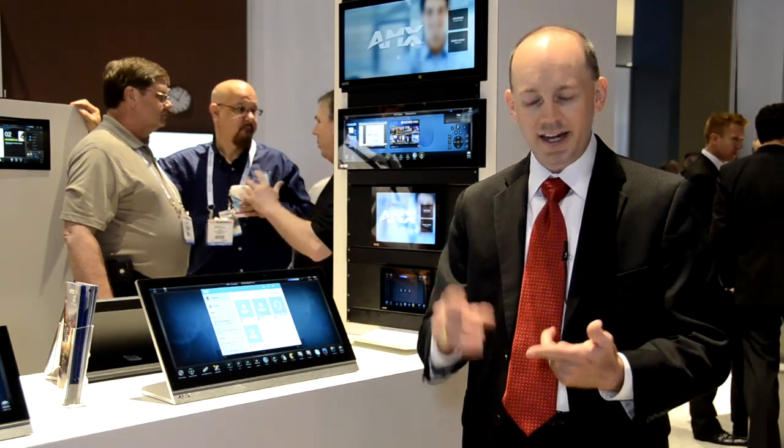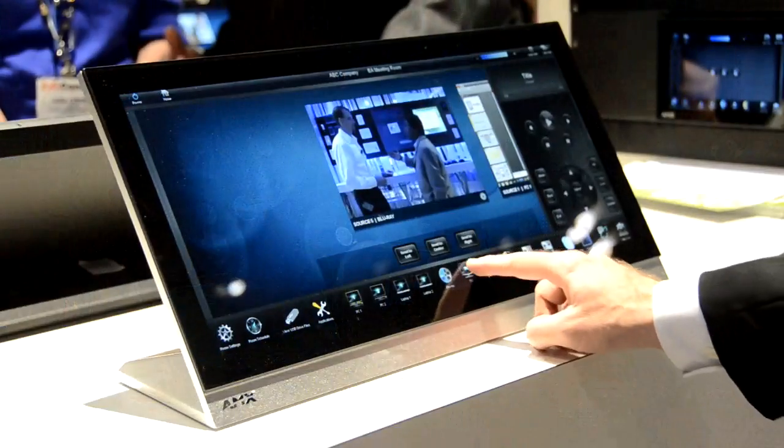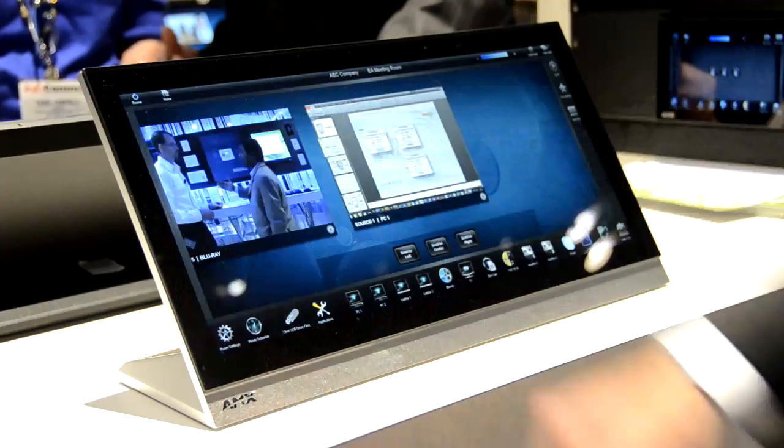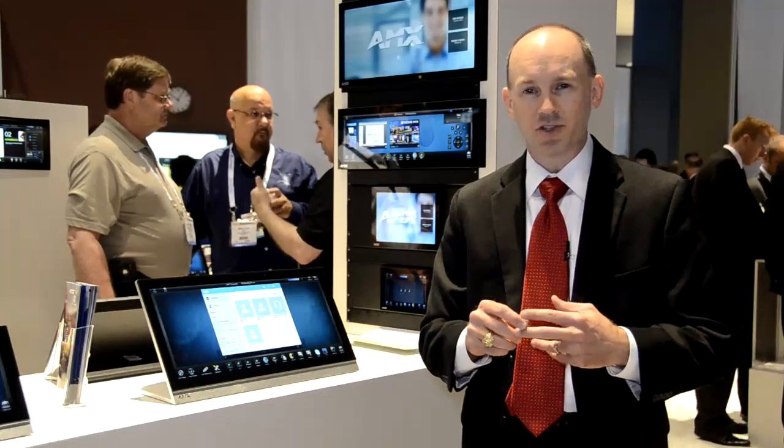So great product line — faster, smoother, and has the capability to run apps. To learn more, visit us at AMX.com or come by our social media channels on YouTube, Facebook, or Twitter.